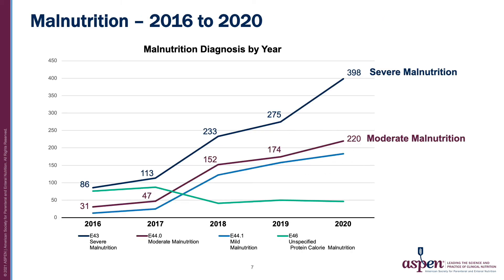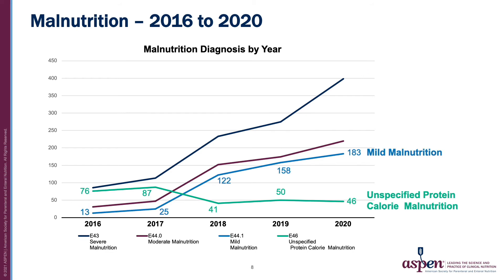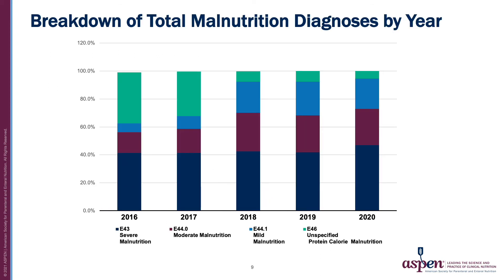Initiatives began in 2017. Between 2016 and 2017, there was a modest increase in recognition of malnutrition as initiatives began. However, there has been consistent improvement in recognition since 2017, with an increase in severe and moderate malnutrition diagnoses. Mild malnutrition diagnoses also increased since 2017, and we have seen a decrease in unspecified malnutrition diagnoses, albeit relatively stable since the initial decrease in 2018. Further analysis showed that the increase in percentage of malnutrition diagnosis was greatest in moderate and mild malnutrition following the decrease in unspecified malnutrition in 2018.